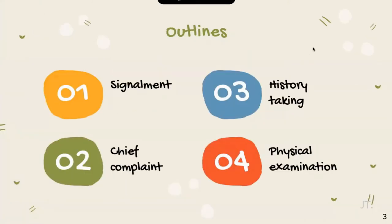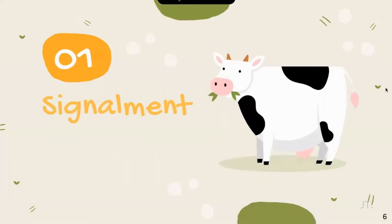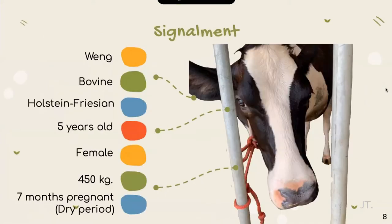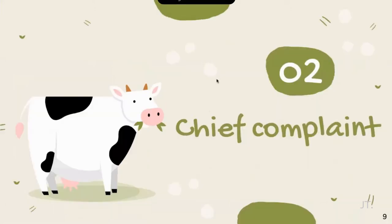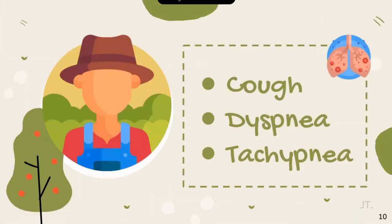This is the outline of our presentation today. Let's start with signalment. Wang is a 5-year-old Holstein deflation cow. Her weight is about 450 kg. She is now in 7 months of pregnancy and in dry period. She came with respiratory disease signs: cough, dyspnea, and tachypnea.